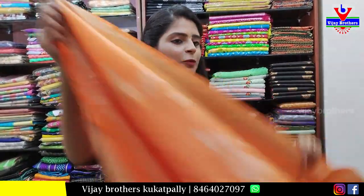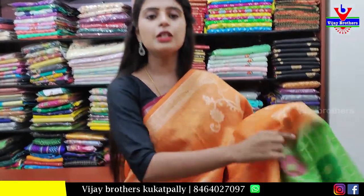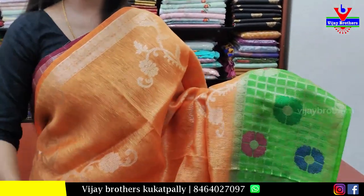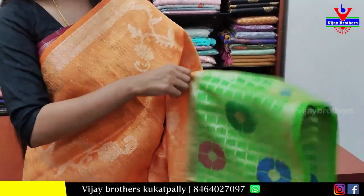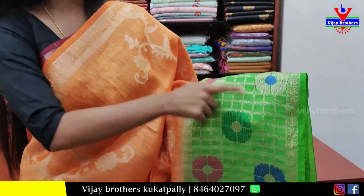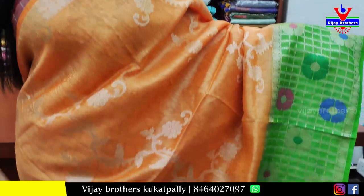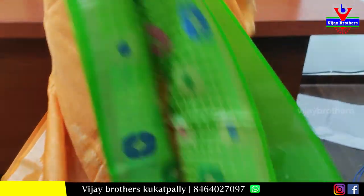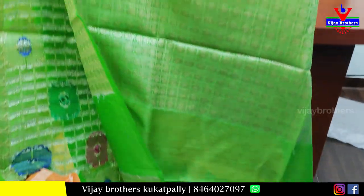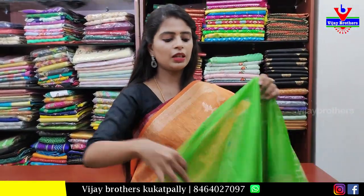The next color is orange with green combination. It has a checked pattern border with golden zari weaving, a 6 to 7 inch contrast border. The body has golden checks with colorful florals and a floral and creeper pattern. Contrast pattern with a contrast blouse. Price is ₹1500.